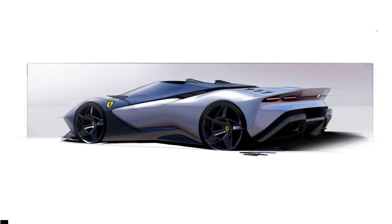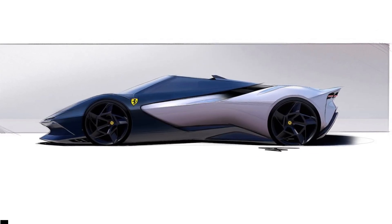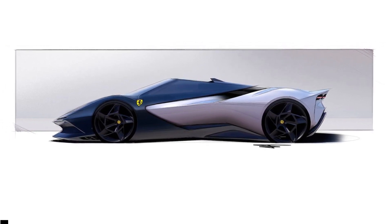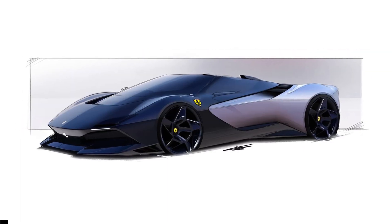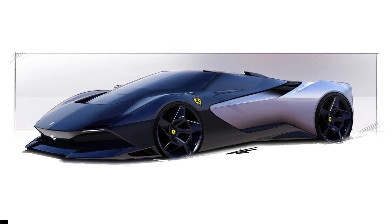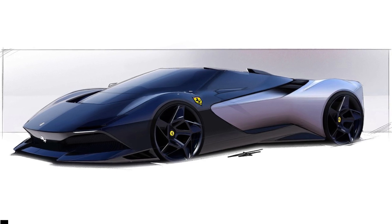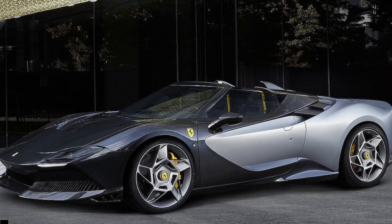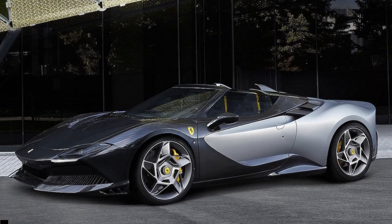As a one-off built for a very special private customer, there will likely never be an official answer on what this build cost, but you can bet it was somewhere in the seven-figure mark. Ferrari said it would reveal four new cars this year — we've already seen the SF90XX twins, the Roma Spyder, and the one-off KC-23. Is the SP8 the fourth and final, or do special projects fall into a separate category? We'll just have to wait and see.